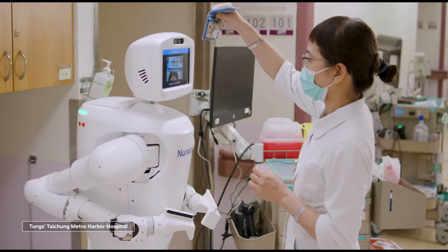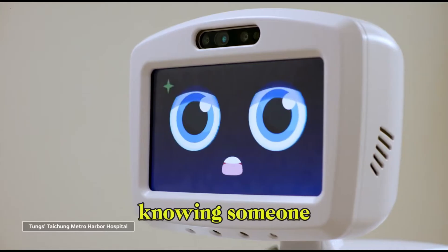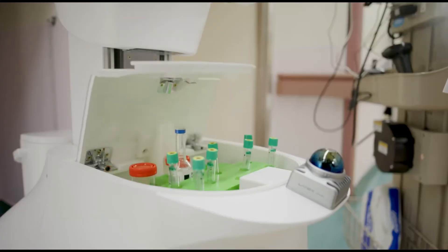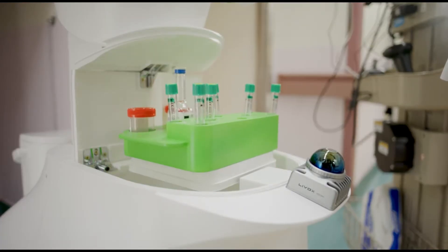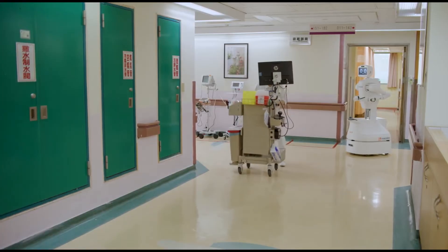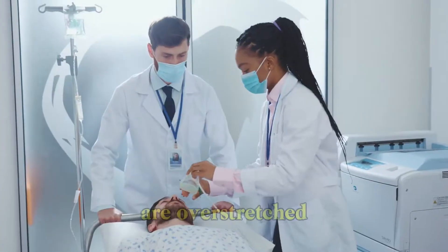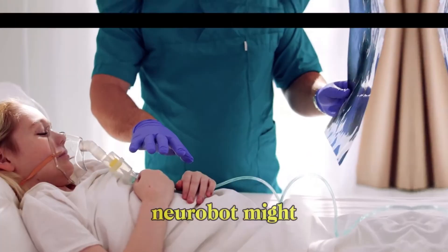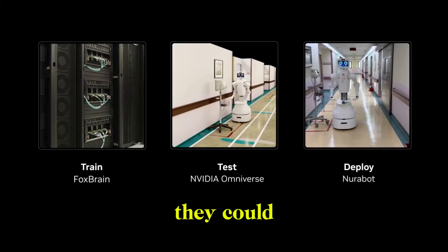And patients? Many feel more at ease knowing someone — or something — is always nearby, ready to help. This isn't a gimmick. It's not a concept. It's operational right now. And in a world where hospitals are overstretched and elder care is becoming a crisis, tools like Neurobot might not just be helpful — they could become essential.